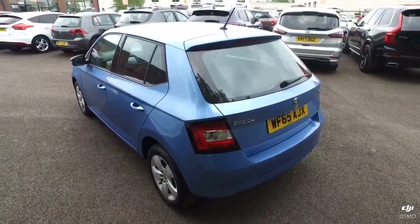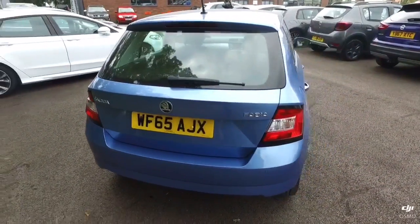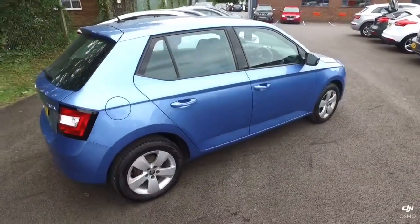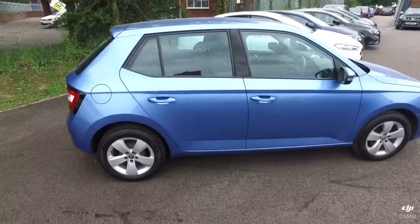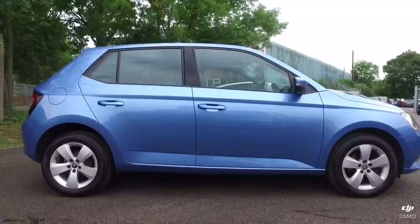Thank you for taking the time to watch this video walk-around of our stunning little Skoda Fabia. If you'd like to know any more or arrange a viewing, please give us a call or drop us an email and we're happy to help in whatever way we can. We look forward to hearing from you — thanks so much, bye-bye then.